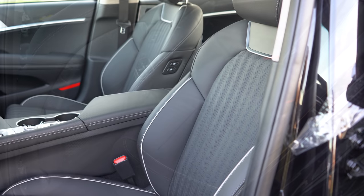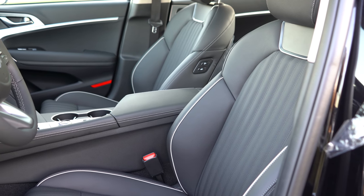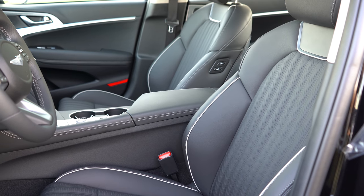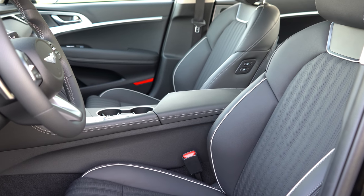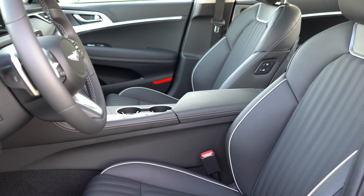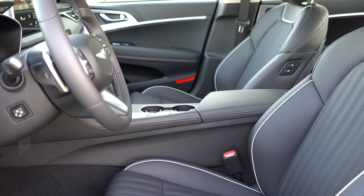Moving up to the front seats: the 2-liter setup gives you leatherette seating standard with a 12-way power-adjustable driver's seat and four-way power lumbar. Leather surfaces come with the Elite trim and up, and there is a new brown leather option for 2020. Heated front seats come standard, with ventilated front seats and NAPA leather with diamond pattern stitching available at the 2-liter Prestige trim level and up.